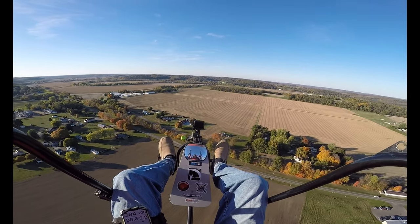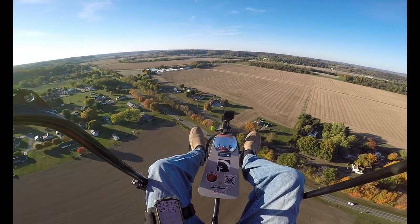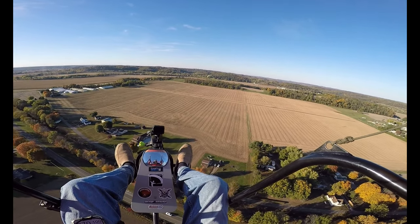We're just going to cruise around and enjoy the leaves, up here in West Lafayette, Ohio.